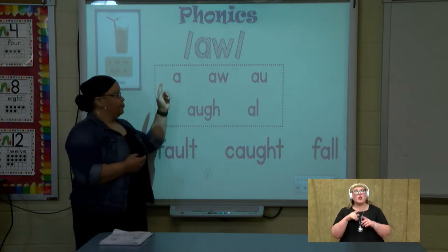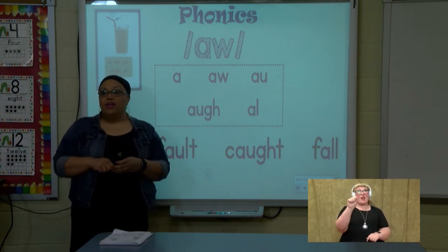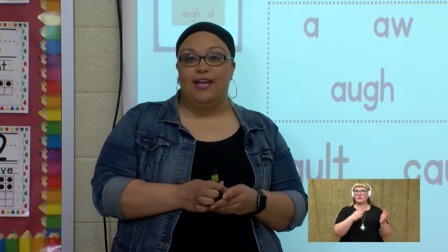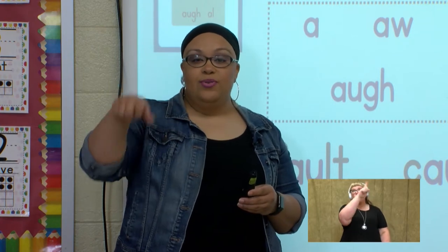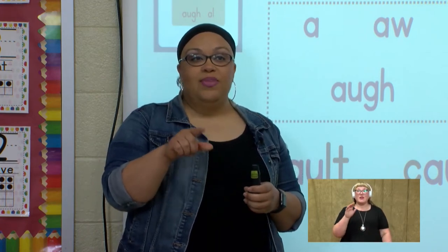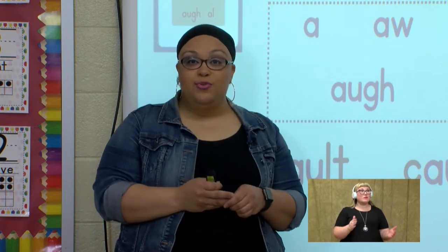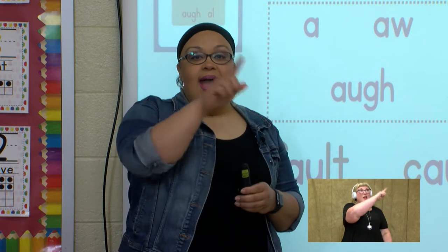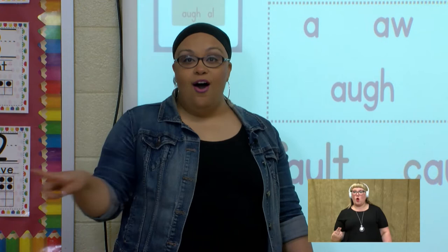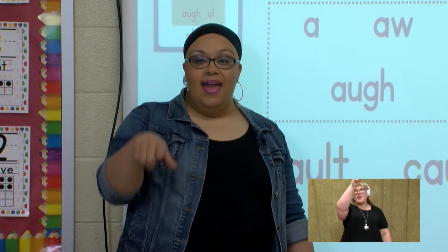Let's go through each spelling. I want you to write in the air the letter 'a' and say aww. Ready? Go. A-u-g-h. Good job. Let's do the next spelling: a-w. Good job. Let's do a-u. Ready? Write. Good job. Let's do a-u-g-h. Ready? Go. And our last one: a-l. Ready? Go.